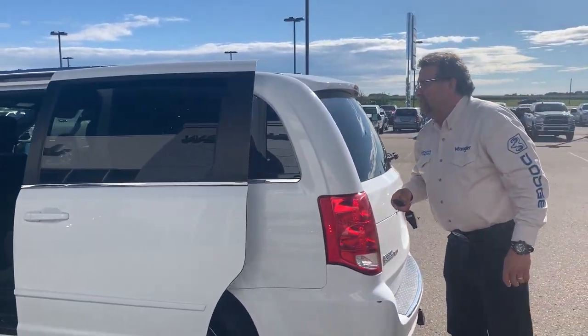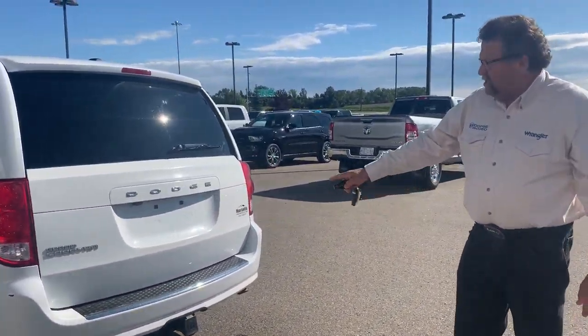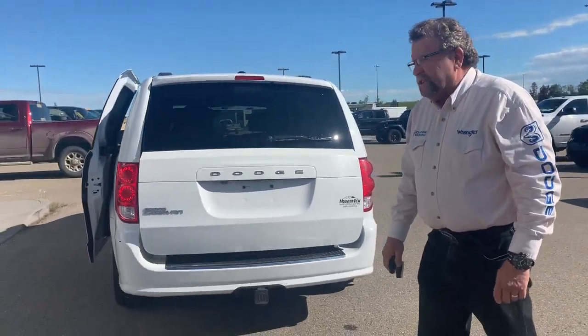These windows go down. Then you got your power tailgate. Back here, you have a trailer hitch as you see, backup camera, and a power tailgate.